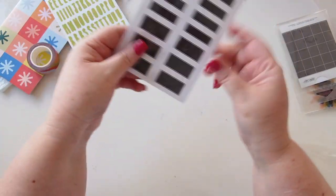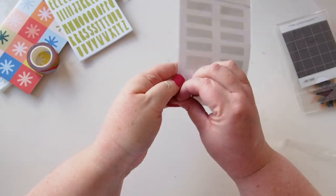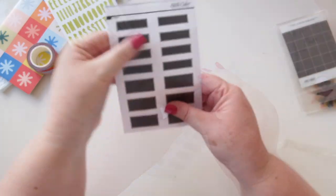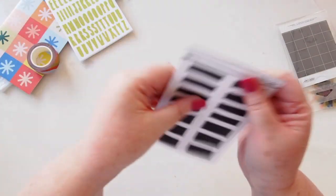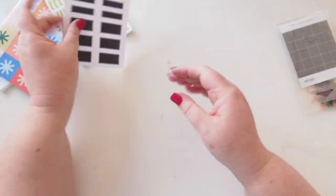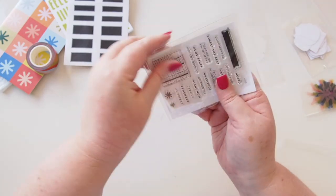Then we have some little black labels — you could use your jelly roll or a Posca paint pen to write on these. They're quite a thin label so they won't take up too much thickness in your planner.